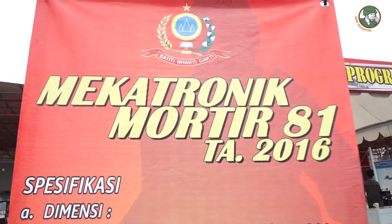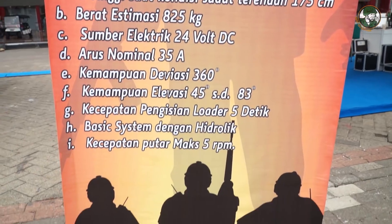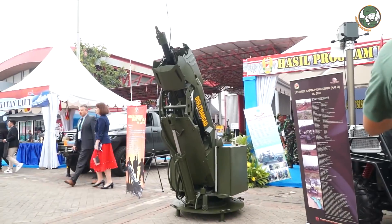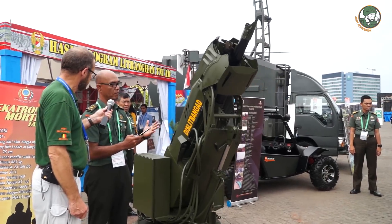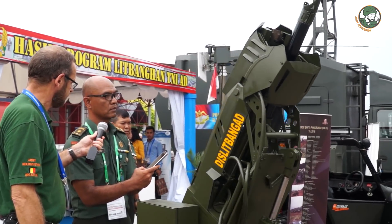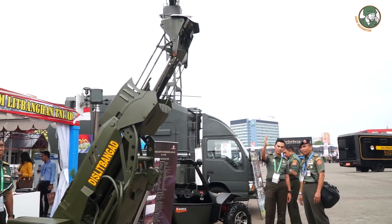This is a mechatronic mortar system with an autoloader. The maximum elevation is 83 degrees and the minimum is 42 degrees. It is simple to operate for army personnel. The system uses ballistic calculator software built with Delphi Embarcadero and is easily applied on Android. I can demonstrate the autoloader — this is elevation down, elevation up, and this is for rotation.